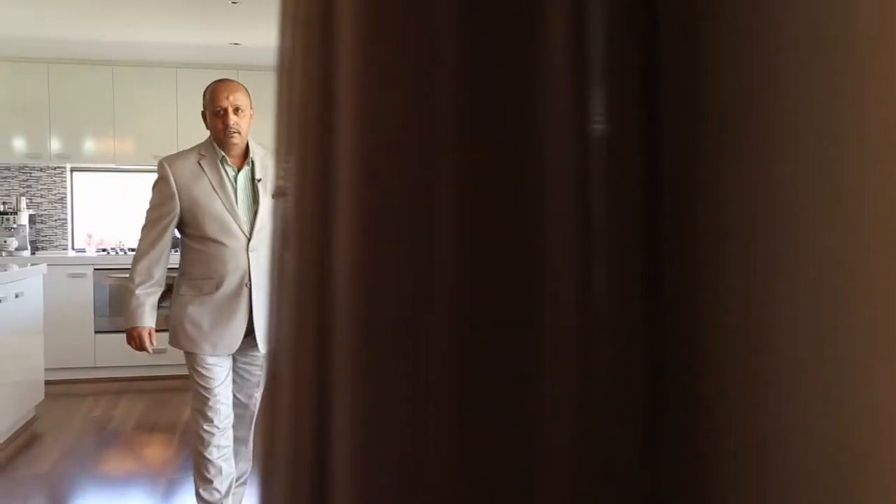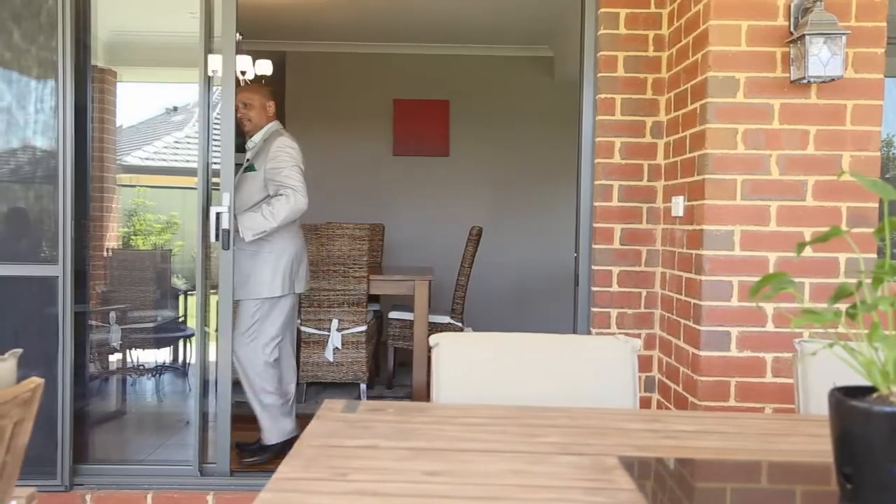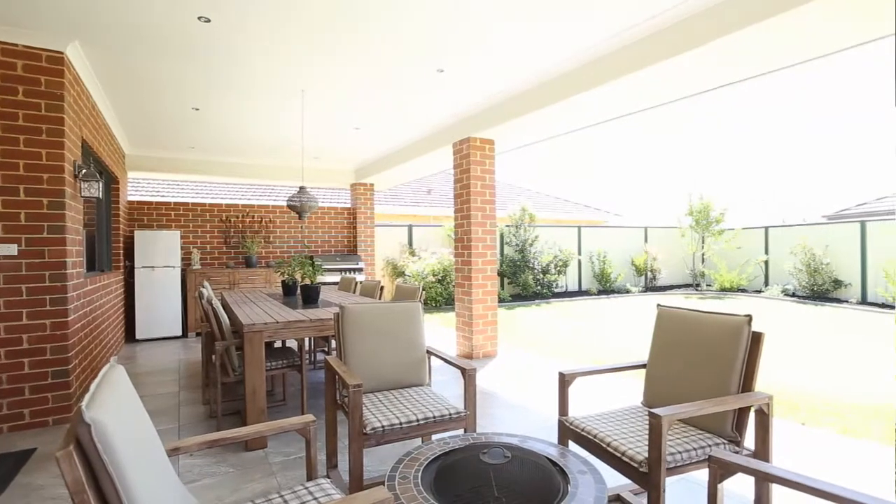These wonderful sliding doors push right back, giving you easy access to the alfresco area. The outdoor alfresco is on the main roof and becomes part of your entertaining area.